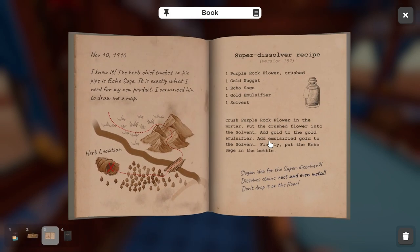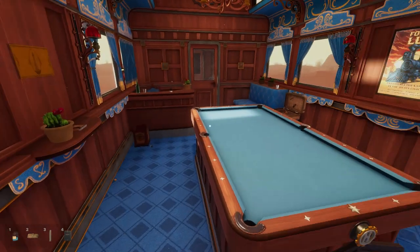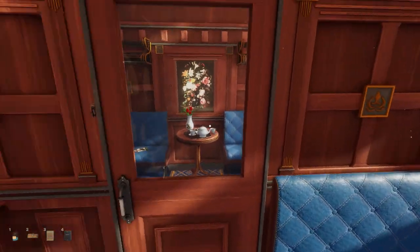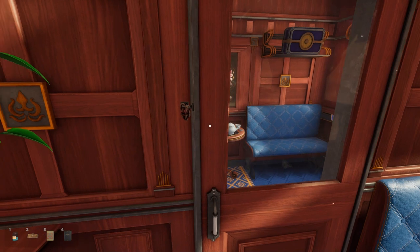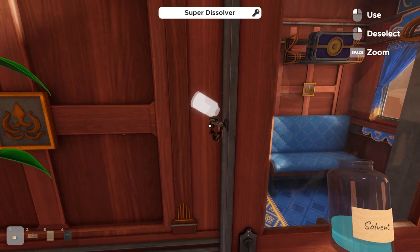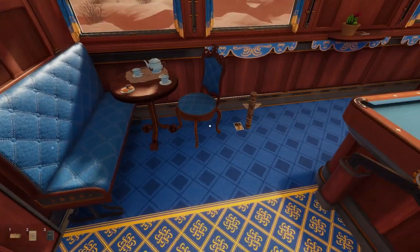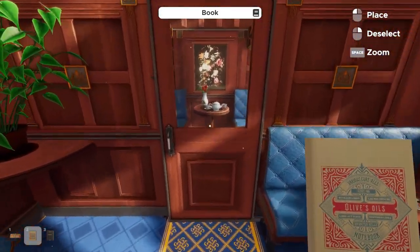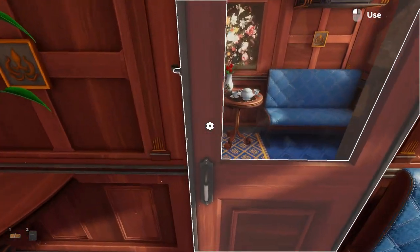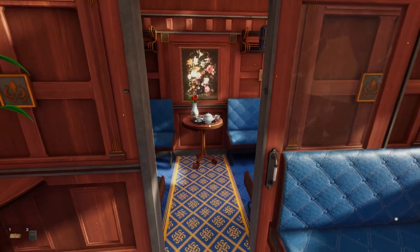The super dissolver label says it dissolves stains, rust, and metal — don't drop it on the floor. Since there's no other way into the second car, we use the super dissolver on the chain link keeping it locked. We're now done with all of that, and the door can be unlocked. Throwing the book aside, we can unlock our door and head into the second car.